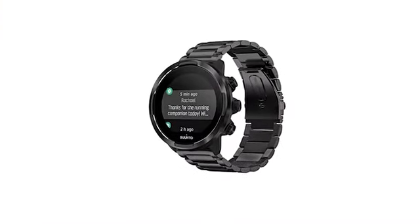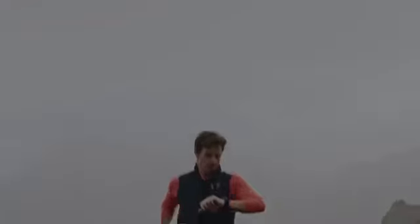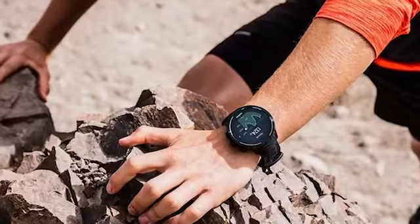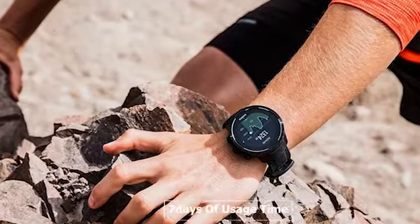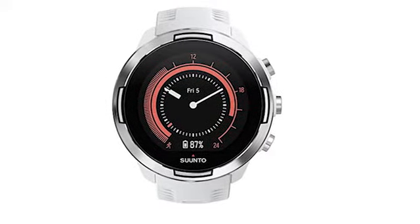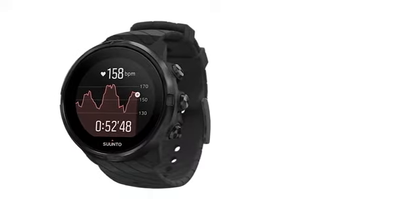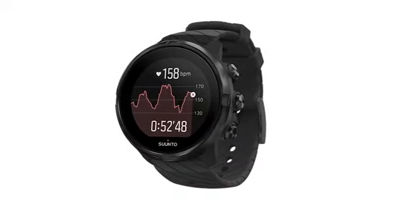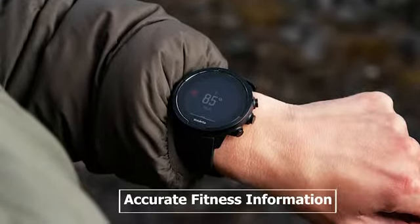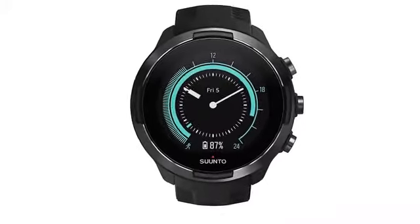Meet the Suunto 9, your very own smartwatch with fitness tracking features built to last long just like you. It can provide a maximum 7 days of usage time with 24/7 fitness tracking and notifications, allowing you to exercise for longer and help you achieve a healthy habit. It comes with optical heart rate, barometric, interval training, and more sensors to provide accurate fitness information. This watch is designed and built to meet the demands of professional athletes, with over 80 sport modes so that you can train more professionally.